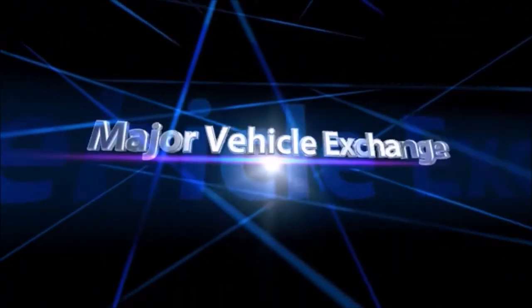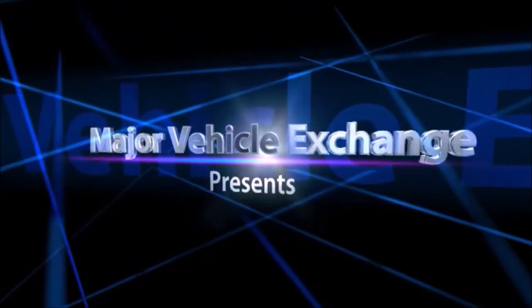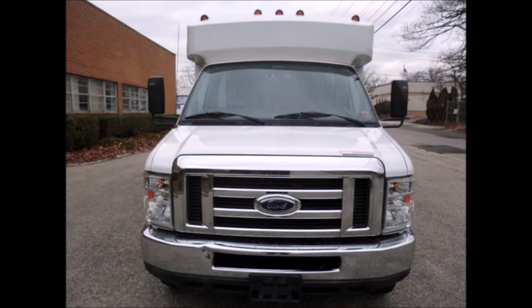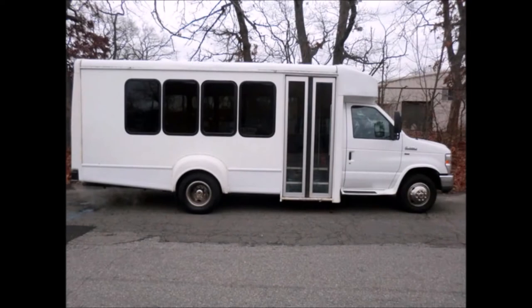Major Vehicle Exchange presents a used cutaway bus for sale: a 2010 4D350 Non-CDL 14 Passenger Limo Shuttle Bus, stock number 4714. This used cutaway bus has a clear title and is reconditioned and ready for delivery for church, shuttle service, tour, charter, and team sports. It can accommodate 14 passengers including co-pilot plus driver.